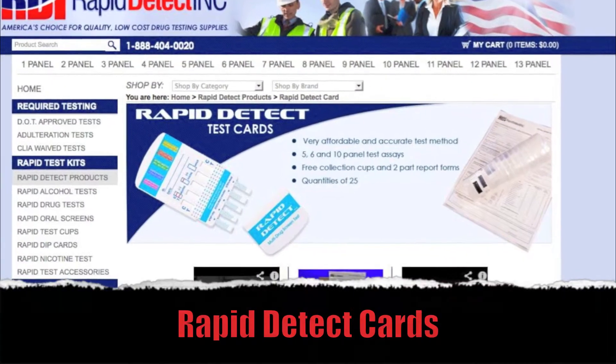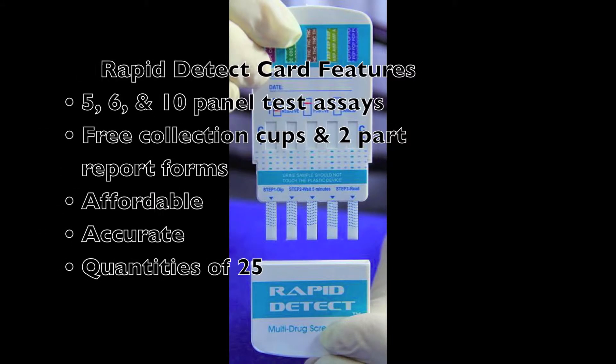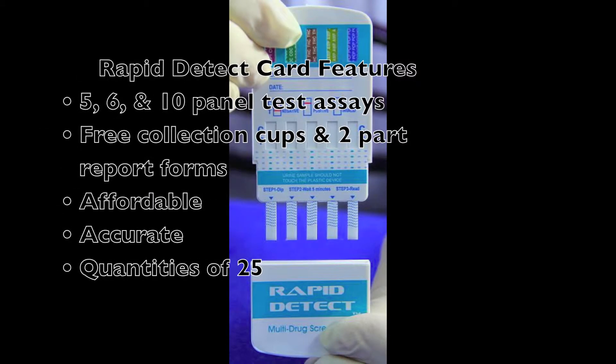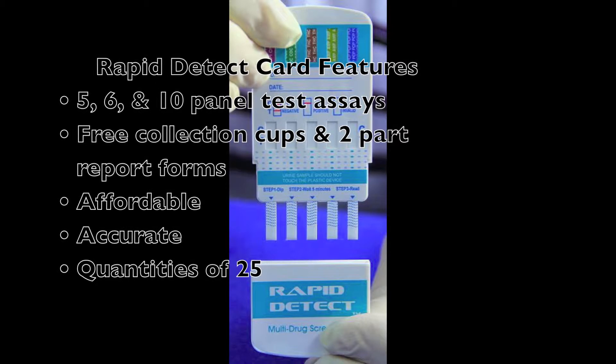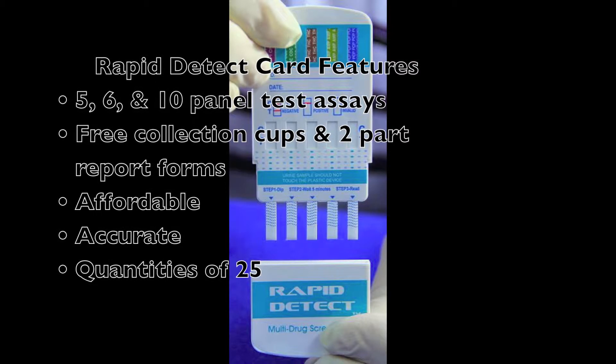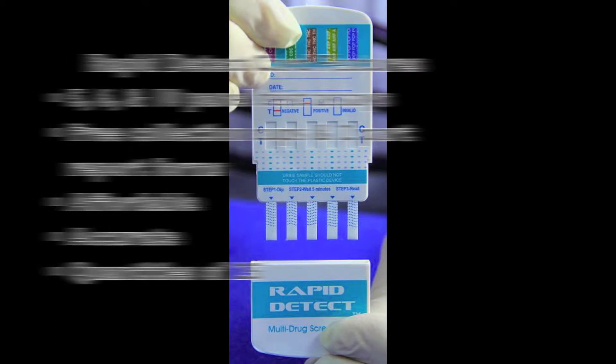The Rapid Detect cards feature five, six, and ten panel test assays. They are affordable and accurate, and are sold in quantities of 25. With your order you'll also receive free collection cups and two-part report forms.